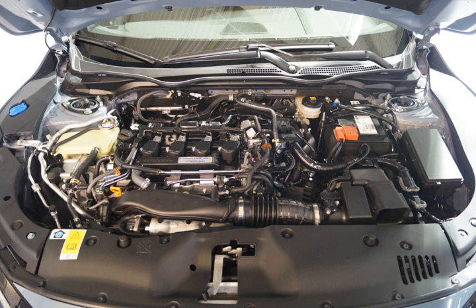Both the IDSI and VTEC have relatively high compression ratios at 10.8:1 and 10.4:1 respectively. Before April 2006, the L-series were exclusively available with a 5-speed manual transmission and continuously variable transmission. With the introduction of the Fit in Canada and the United States, an L-series engine was mated to a traditional automatic transmission with a torque converter for the first time.